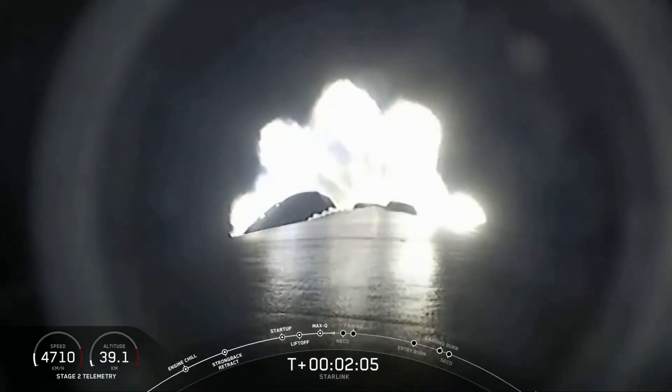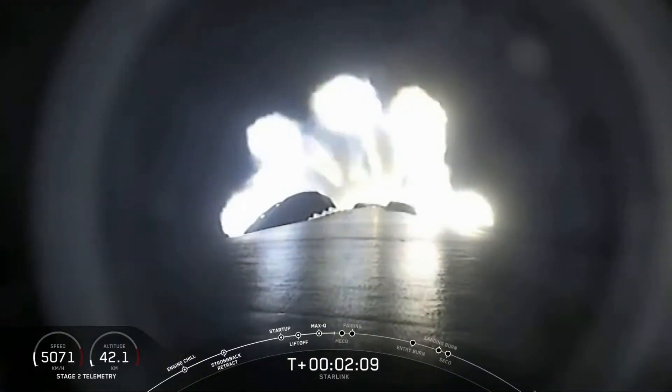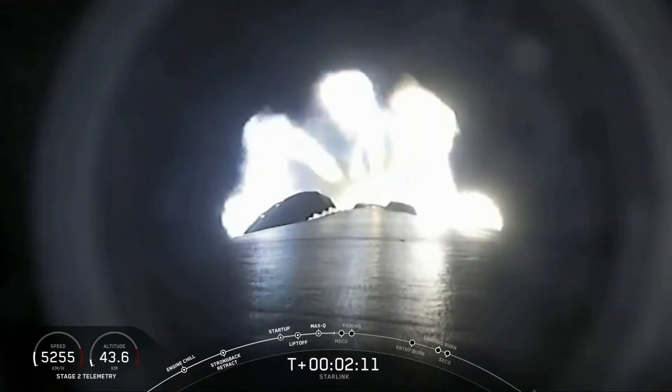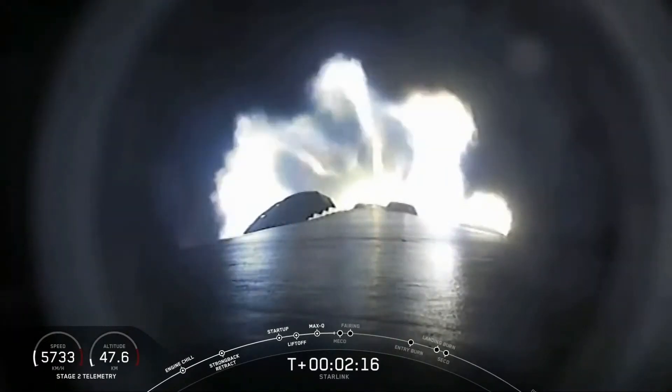We are at T plus two minutes and five seconds, so we're just about 25 seconds away from those three events — MECO, stage separation, and SES-1, or second engine start one.